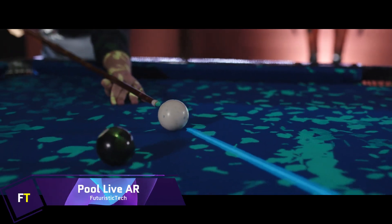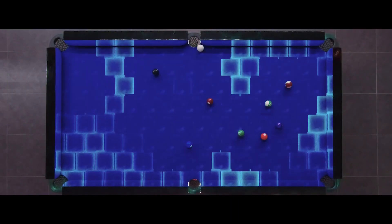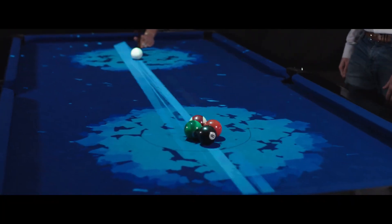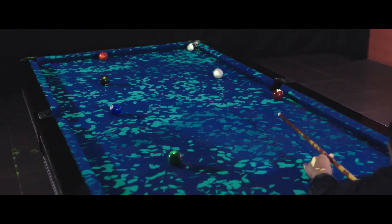Pool Live AR is a revolutionary augmented reality tool that completely transforms the game of billiards, developed by Forge IT, a company based in Portugal. The cue, balls, and table limits may all be identified with just a single projector and camera positioned strategically above the table.